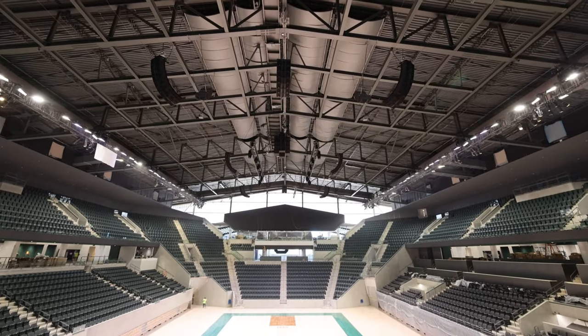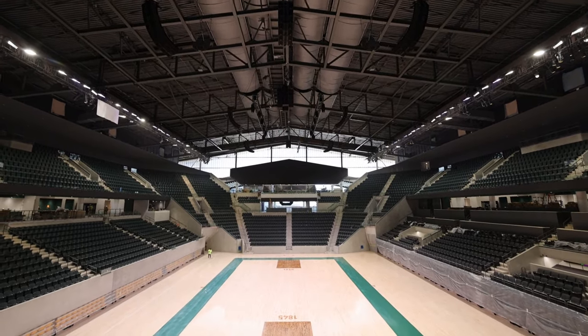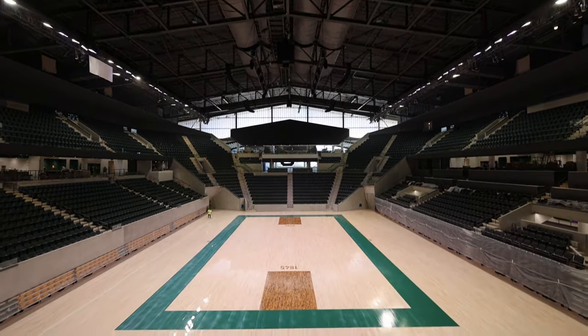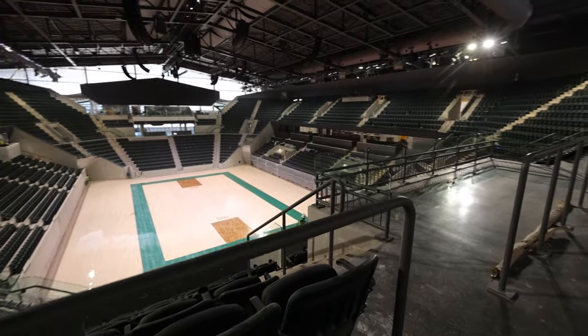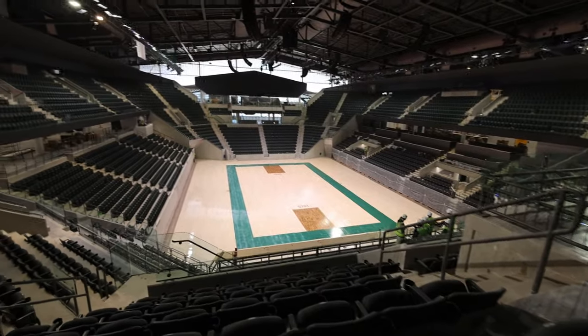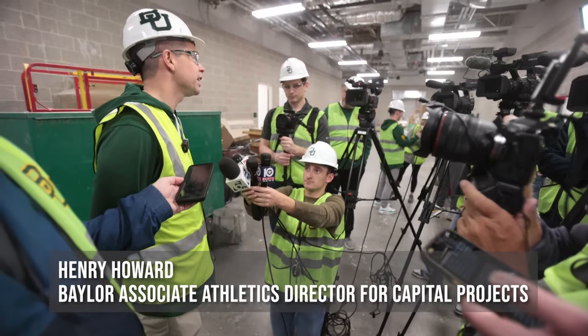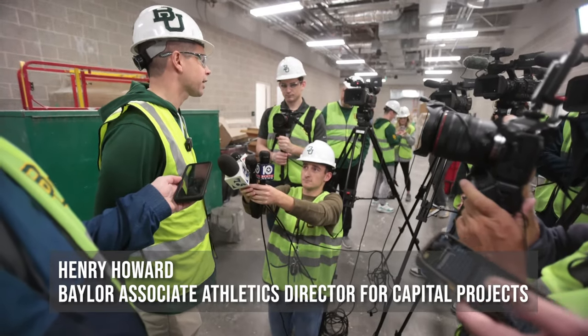I can tell you from my friends around town, text messages, questions that I get from John Morris on the radio show, the excitement is at an all-time high. I'm really excited to open those doors a little bit earlier on January 2nd and let the guests come in, circulate the building, see the signage that we have, and then get in their seats for a game day to really impact the outcome.